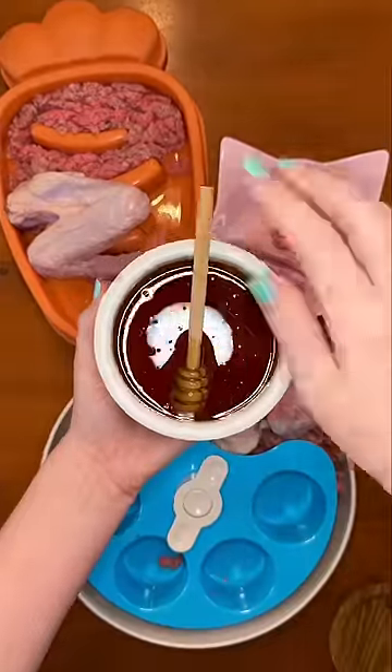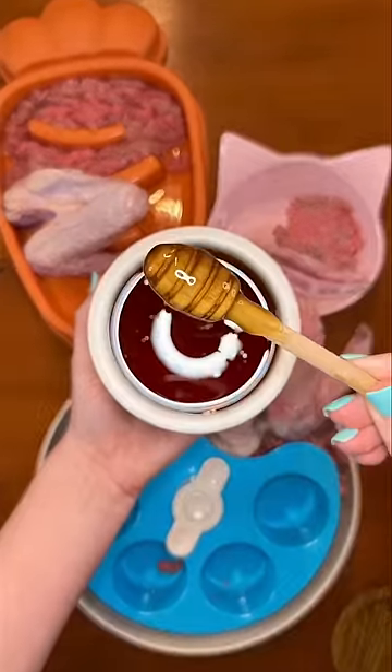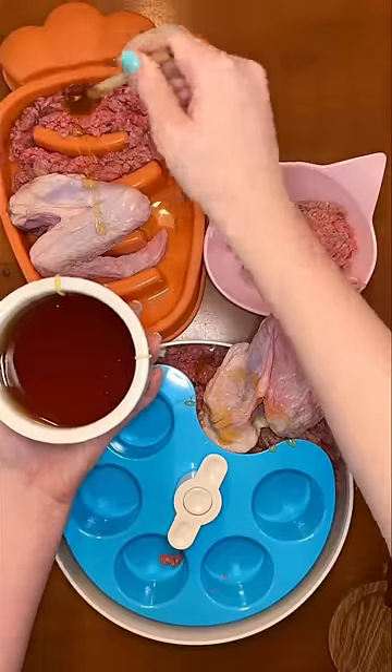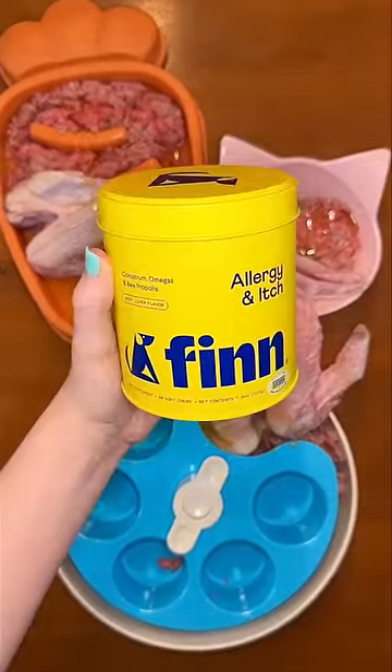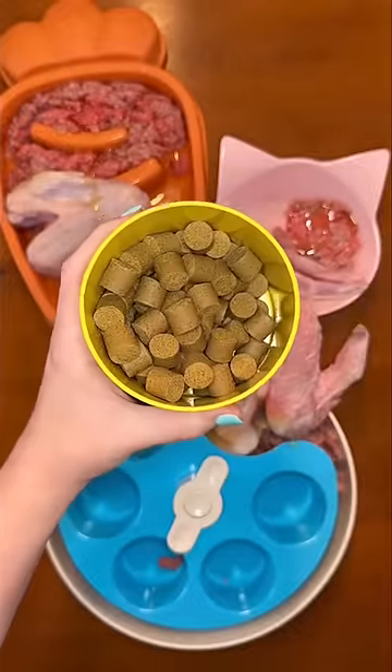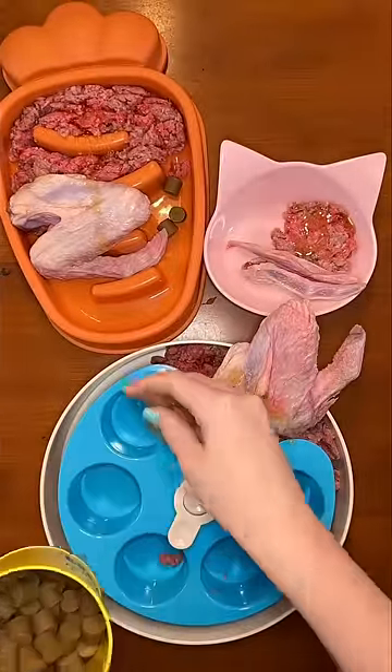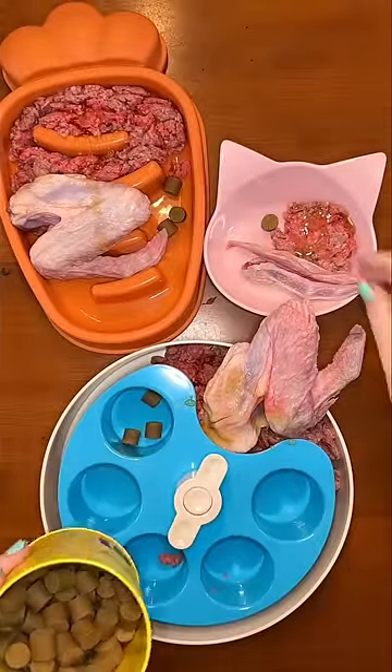Next, I'm giving them raw organic honey because allergy season is here, and this will hopefully prevent itchy skin, sneezing, licking their paws, and all of that. I'm also giving them Finn's allergy and itch chews because they have bee pollen, which will help desensitize them to pollens, and it has ingredients like cholesterol to boost their immune system.